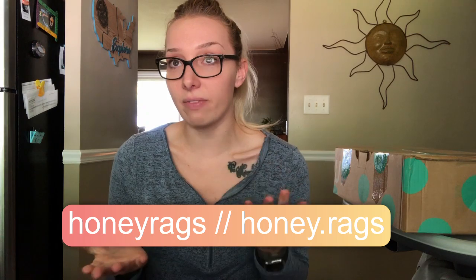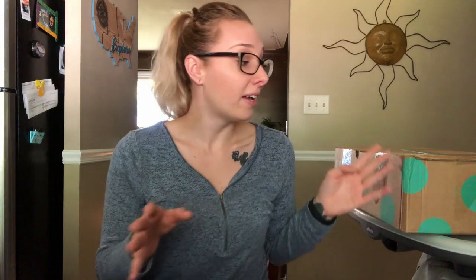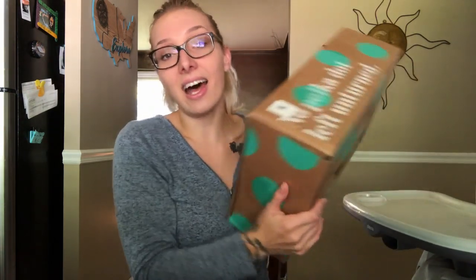Hello everybody, it's me Riley, you may know me as Honey Rags. I'm a full-time reseller — I resell mainly clothing but also vintage hard goods, really anything and everything. I'm doing my first ever unboxing on this channel.